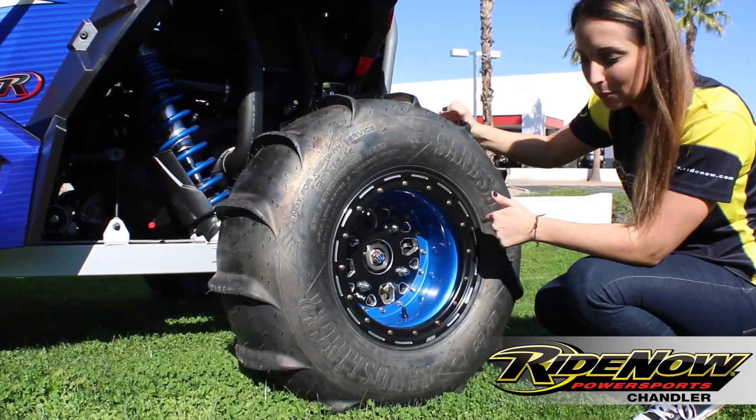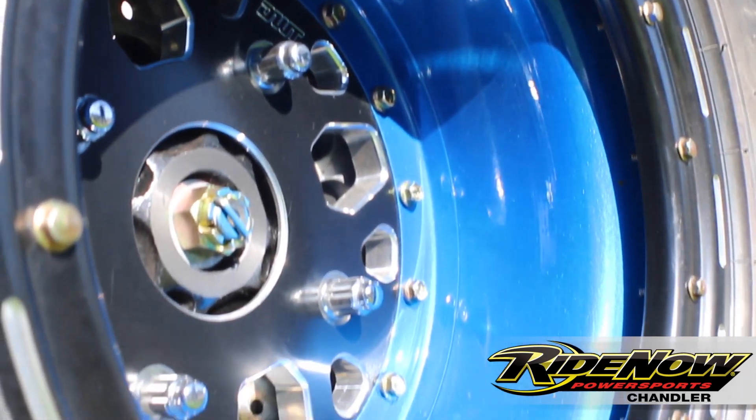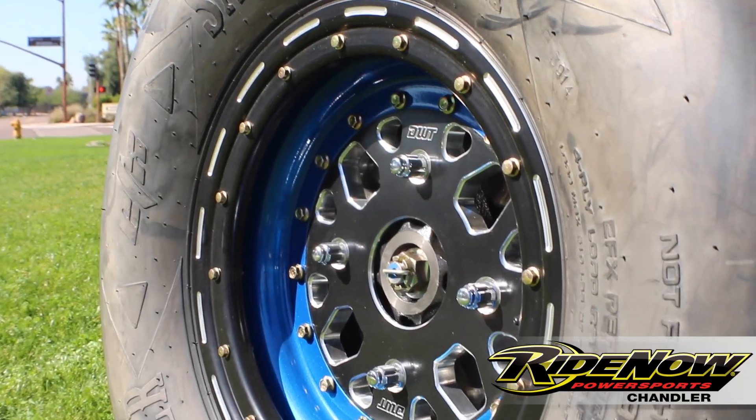First, let's check out the rim and tire package. We got the DWT custom painted deep dish rim. We got the beadlock, so you don't got to worry about getting a flat out there, and then we got the sand slinger paddle tires.